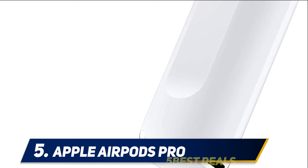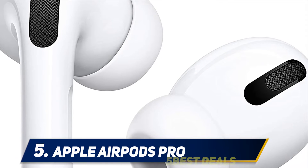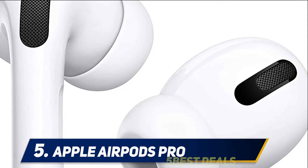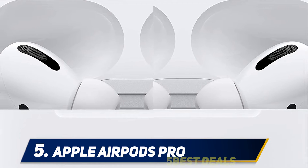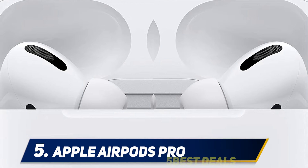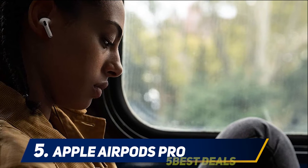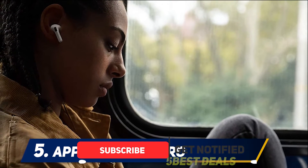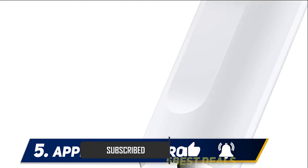The AirPods Pro are easily worth the premium you'll pay over standard AirPods. They're much more comfortable and secure thanks to silicone ear tips that replace the standard AirPods hard plastic. They also sound much better — the ear tips create a better seal with your ears for dynamic bass response. We also love the active noise cancelling; you'll rarely hear your kids squealing in the next room when you're trying to get some work done.